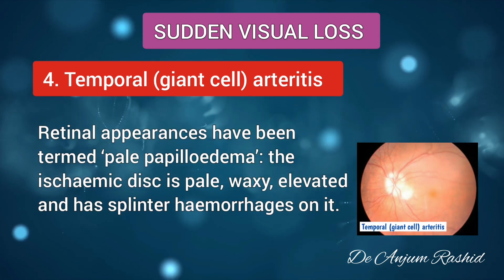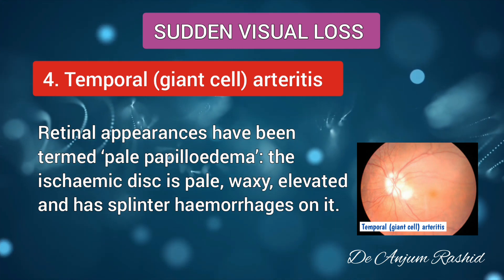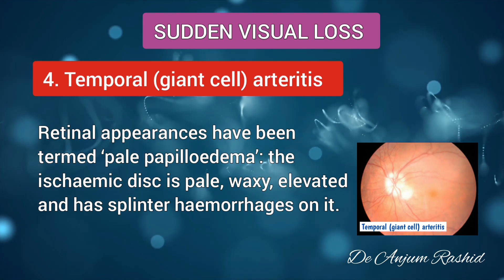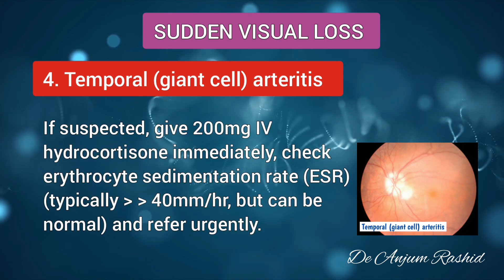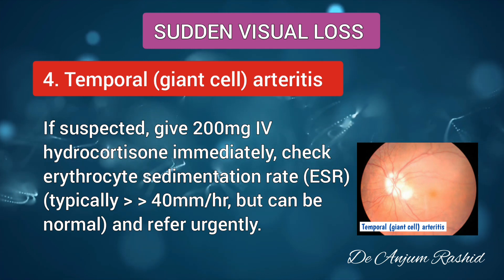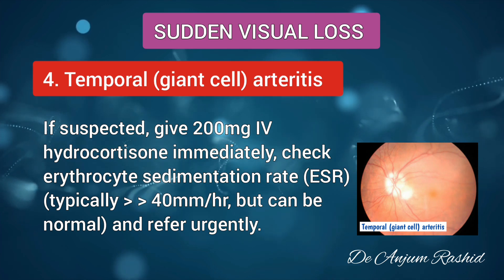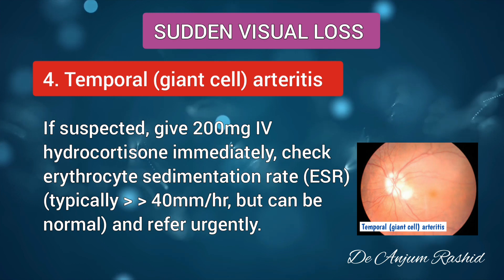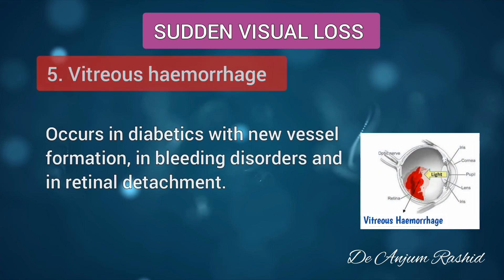The retinal appearance has been termed pale papilledema — the ischemic disc is pale, waxy, and elevated with splinter hemorrhages on it. If temporal arteritis is suspected, give 200 mg IV hydrocortisone immediately and check erythrocyte sedimentation rate (ESR). It is typically more than 40 mm/hour, but it can be normal. Refer urgently.